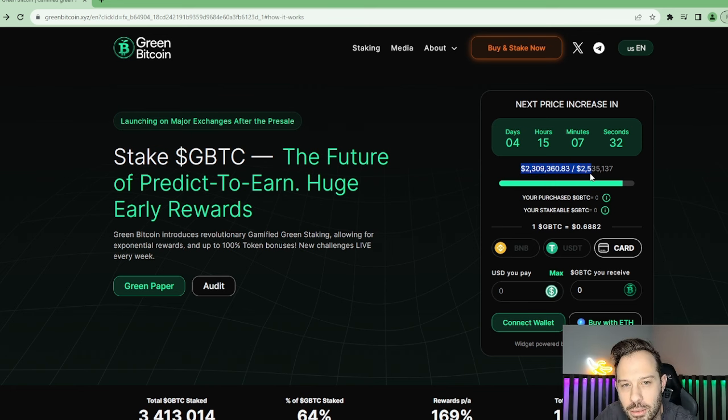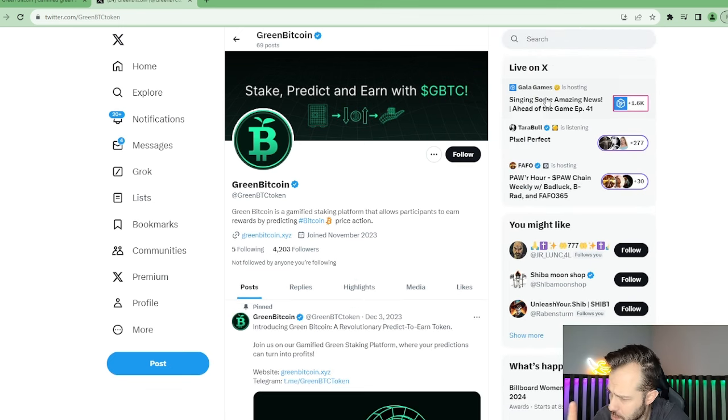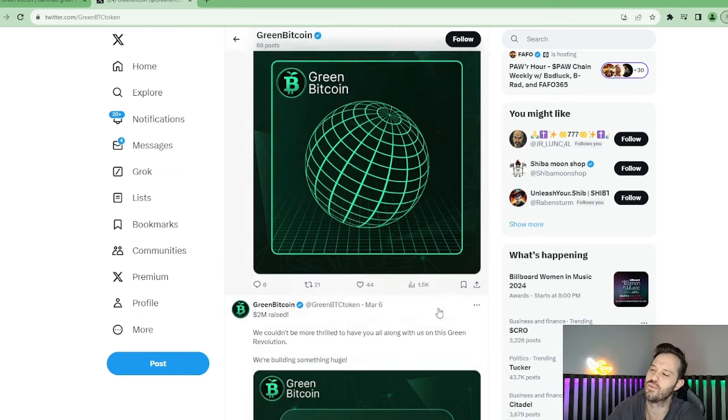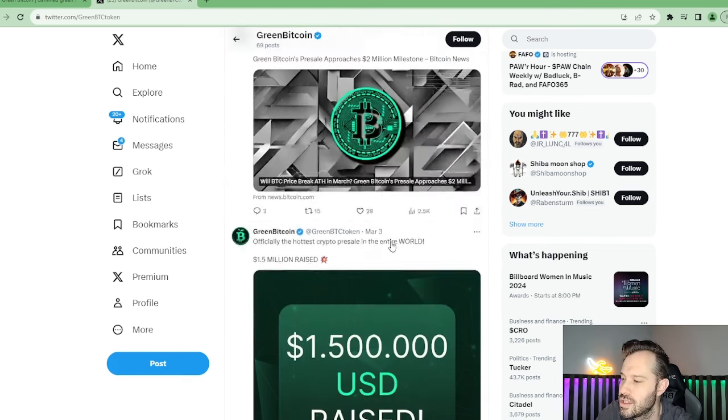We're still extremely early, but these guys are growing fast. They've already raised over $2.3 million. If you come out to their X account — which I absolutely recommend — you can see they've already got 4,200 followers and the engagement is organic. You can see 1,500 views, 3,100 impressions, 48 likes. These guys aren't out there farming to show you numbers that they're not really doing, which is what I love to see. They've already hit $2 million; just a couple of days prior they were at $1.5 million.